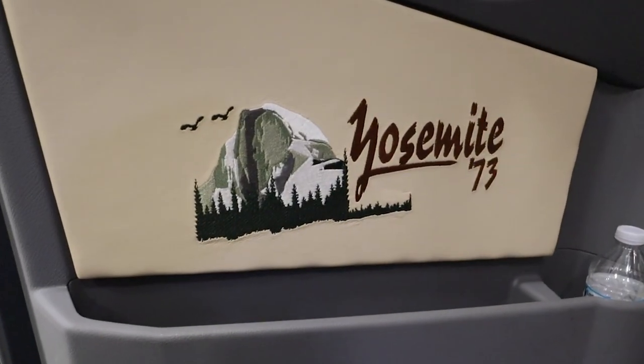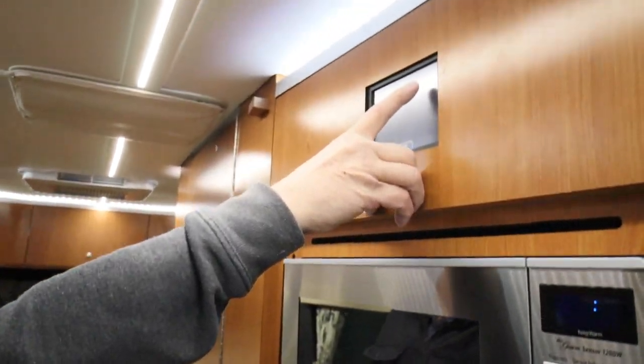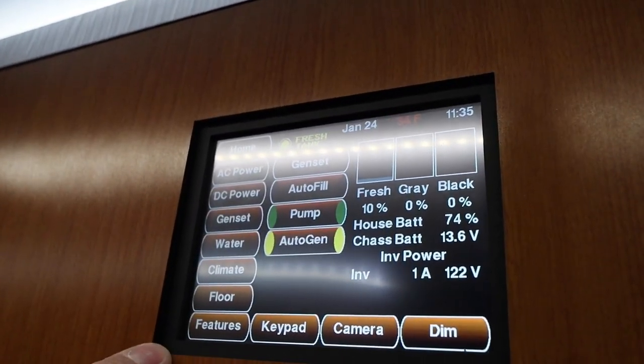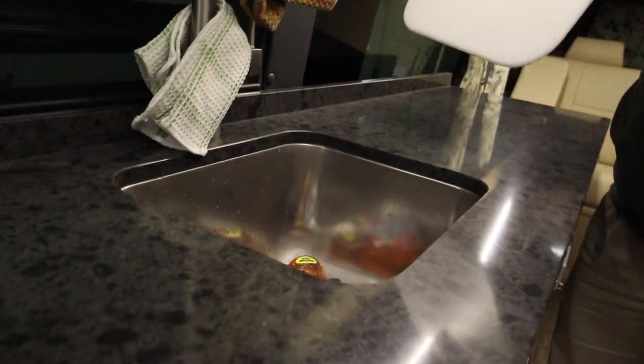Can you show me it? This is our new RV — taking delivery of it today. Finally, after so long. Refrigerator, freezer, regular fridge, microwave, control system. This is Silverleaf — it has lots of things that you can monitor. The galley has a single nice deep sink.